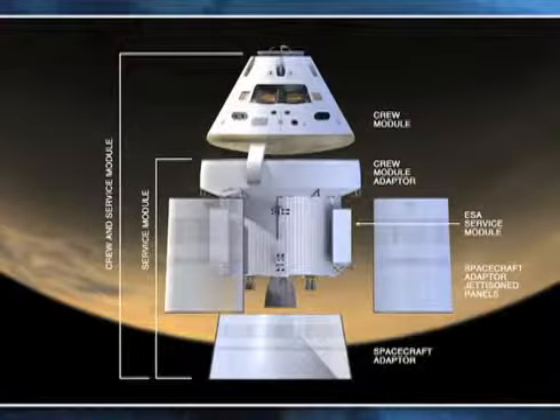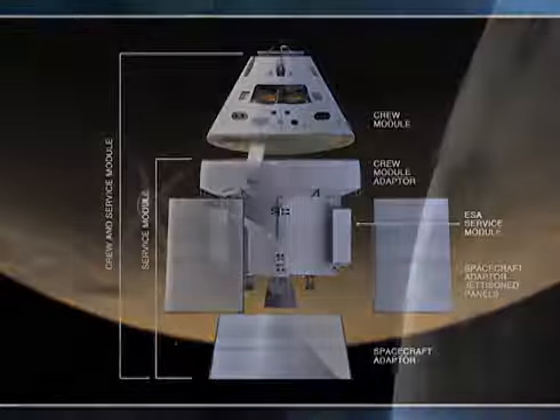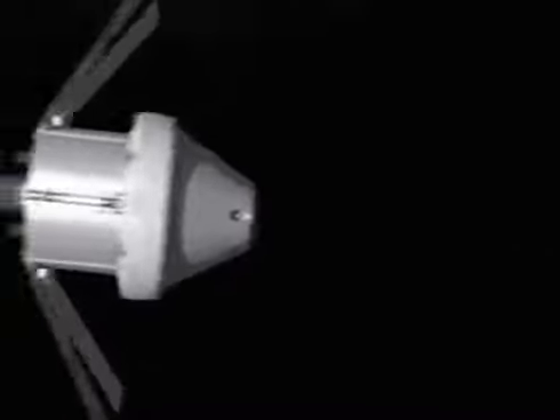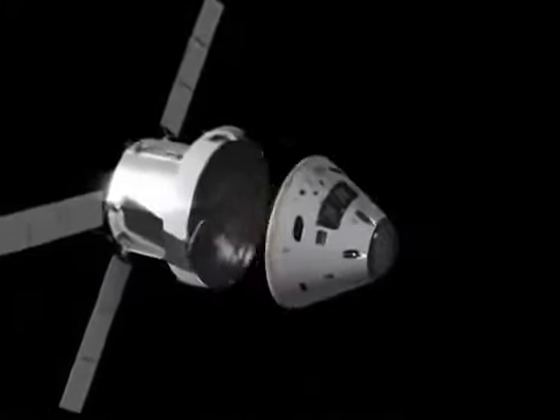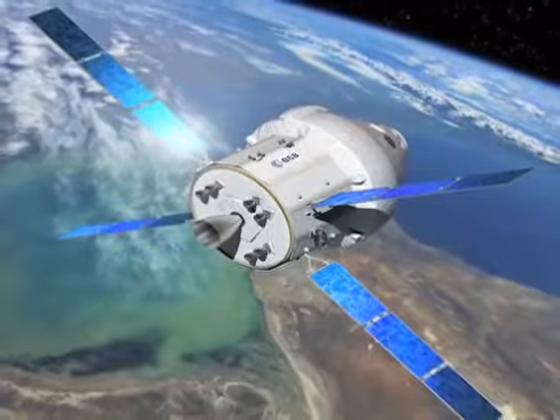The group that I work with, the crew and service module, is basically the vehicle. You have the conical crew module, and then you have the service module that has the propellant, the solar arrays, and the thermal control. They move together as a vehicle right until the crew module is going to re-enter the atmosphere, and then it sheds the service module and the crew module comes back in. NASA recently partnered with the European Space Agency to actually build the first couple of service modules for Orion, so it's actually an international vehicle at this point.